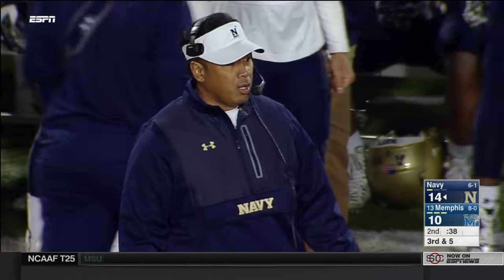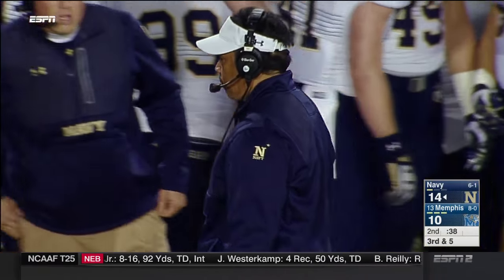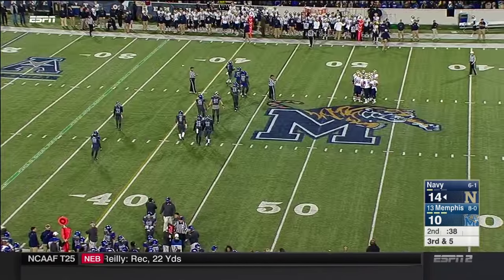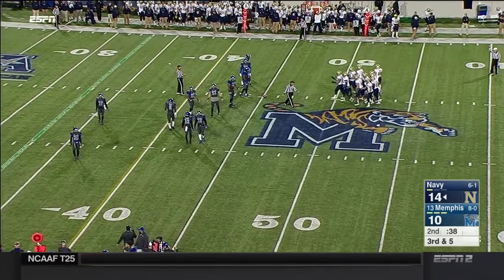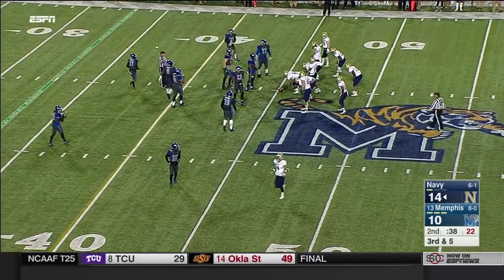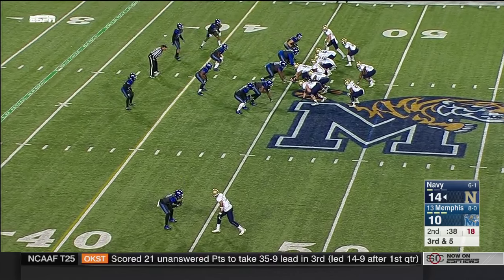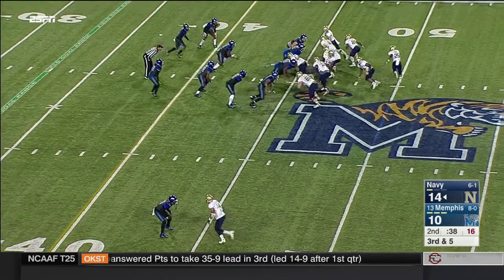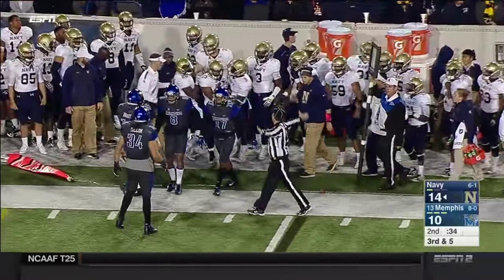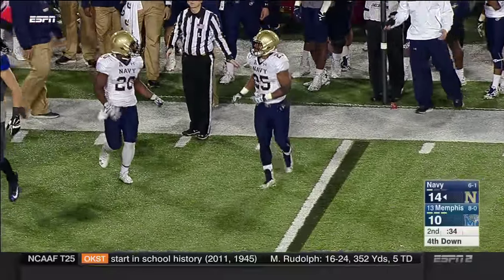Dad Joe served 28 years in the Army. Austin Grebe could have a chance at a field goal to extend this Navy lead. For Ken Niumatalolo, the head coach in his eighth season, there is a decent breeze he would be kicking into. Third down and five — a pitch to DeMond Brown, and he gets run out of bounds. It's going to be fourth down and they're pretty much out of his range right now.